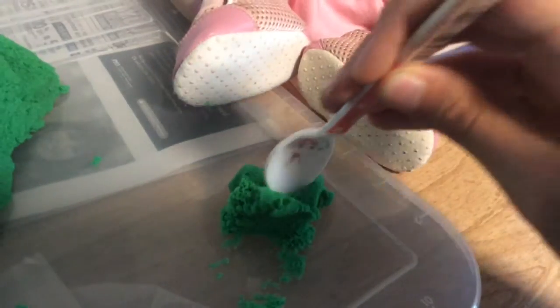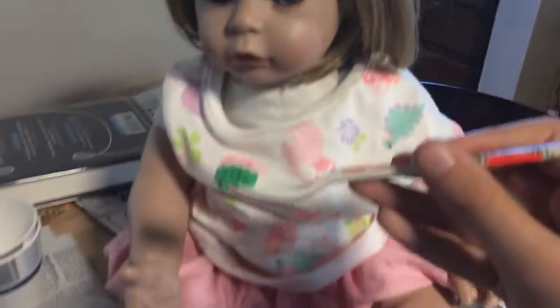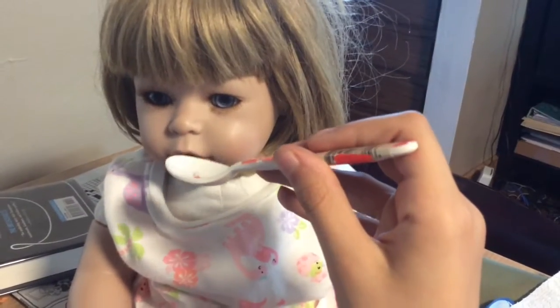Guys, I think that means she likes it! Let's do another bite. Mm-hmm.